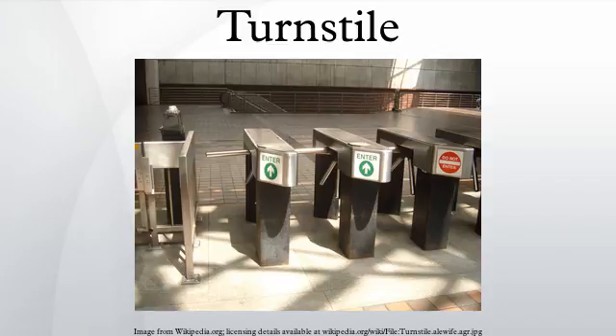The first major use of turnstiles at a sporting venue was at Hampton Park in Glasgow, Scotland.